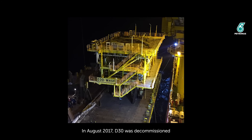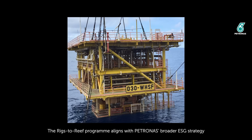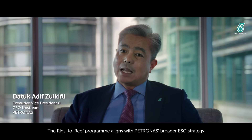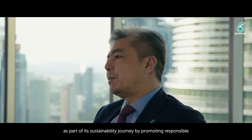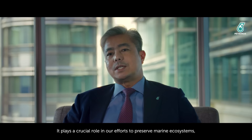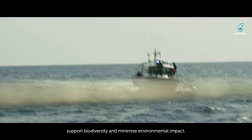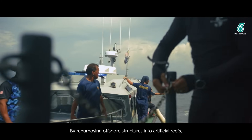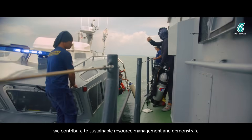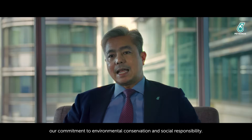In August 2017, D30 was decommissioned and submerged at a depth of 46 metres below sea level. The Rigs to Reef program aligns with Petronas' broader ESG strategy as part of its sustainability journey by promoting responsible stewardship of natural resources. It plays a crucial role in our efforts to preserve marine ecosystems, support biodiversity and minimize environmental impact. By repurposing offshore structures into artificial reefs, we contribute to sustainable resource management and demonstrate our commitment to environmental conservation and social responsibility.